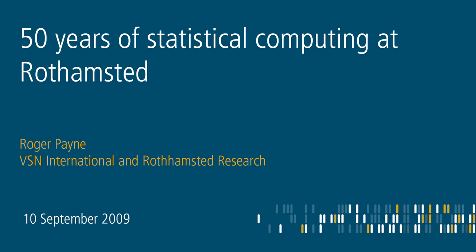David Finney's book gives the detail on how to do probit analysis by hand, which was, as I said yesterday, the book that Gavin Ross gave me to read first of all when I arrived at Rothamsted, because I was going to be responsible for the probit analysis part of Gavin's maximum likelihood programme.